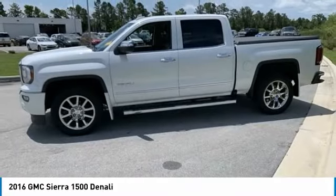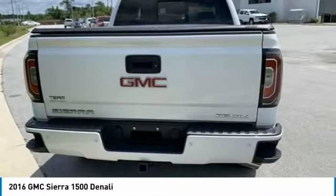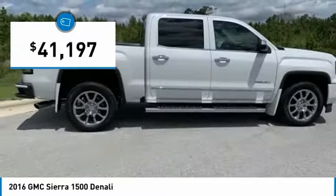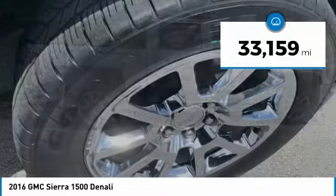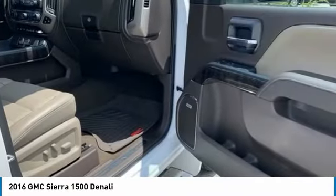With multiple trim levels, the GMC Sierra provides a wide range of features for you to enjoy. Power and advanced technology can both be found in this fantastic truck, priced below $45,000. This vehicle has less than 35,000 miles. Here are some of this vehicle's great options.